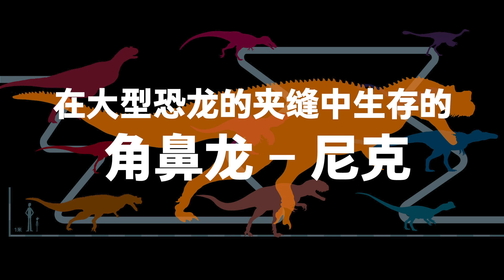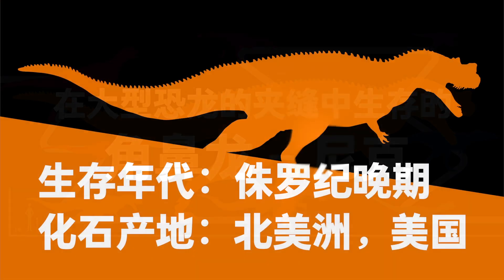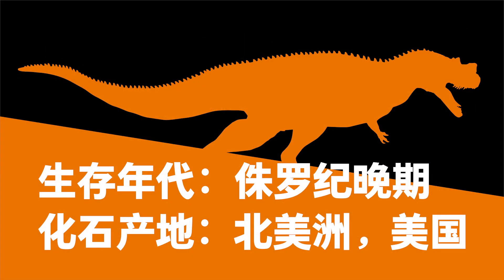Nick the Ceratosaurus struggled among larger dinosaurs. Scientific name: Ceratosaurus. Late Jurassic. Fossils found in the United States, North America.